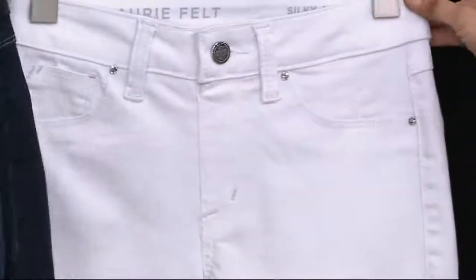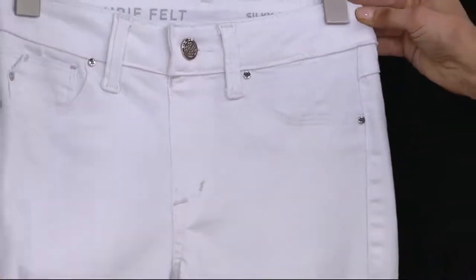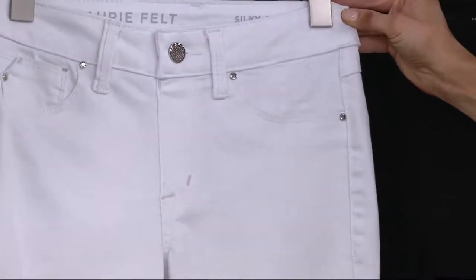Laurie, you've never done white. I know, and finally here it is. White can sometimes be crunchy, but these are so soft. They have the same beautiful stretch and they're not see-through. And then your staple — black. I love black. These are revolutionary pull-on jeans, which is what makes them so special.